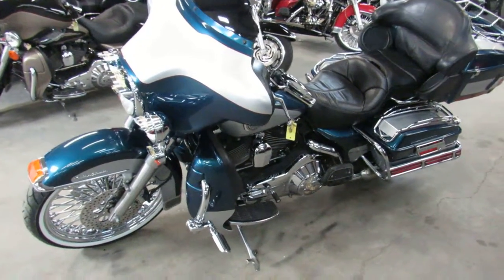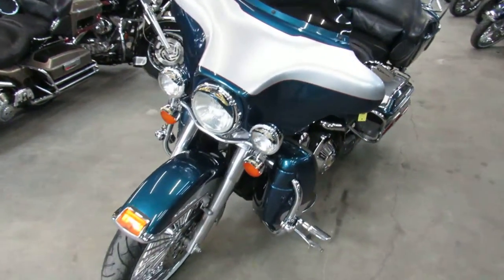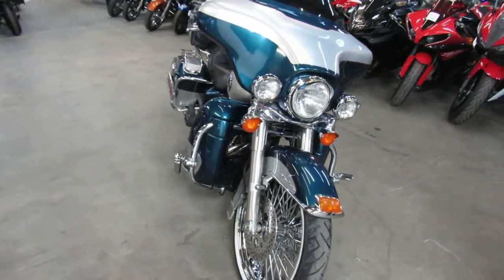Hey guys, Approval Powersports here doing some videos on the used Harleys. Over 400 used Harleys in stock. We got guaranteed financing, leasing programs, layaway programs, and your trades are always welcome.